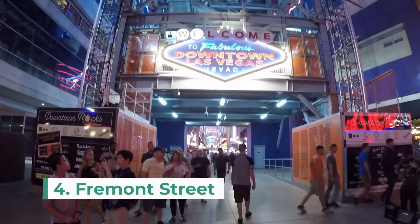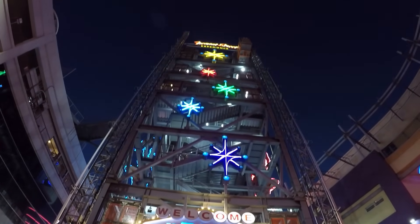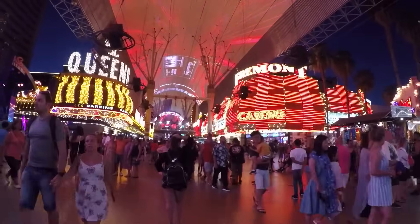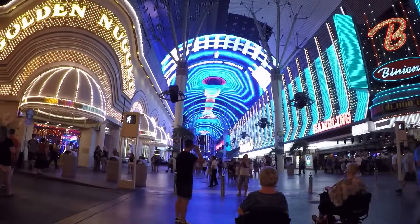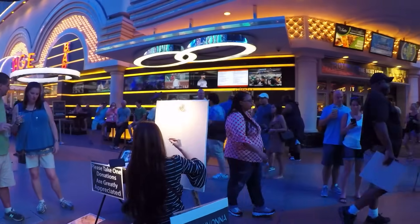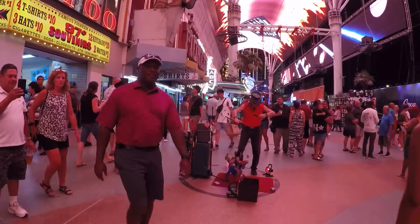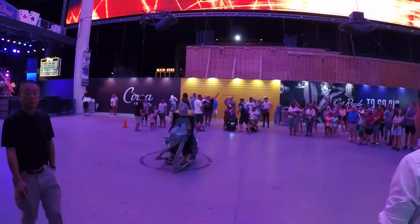Number four is Fremont Street. The Fremont Street experience cannot be missed. Here you will be taken back to the charm of old Las Vegas with historic hotels like the Four Queens and Golden Nugget. Over the years they've also added modern attractions like zip lining, an LED light show, and other performances taking place along the street. There are also plenty of souvenir shops, casinos, bars and restaurants in this area, including the novelty restaurant Heart Attack Grill.